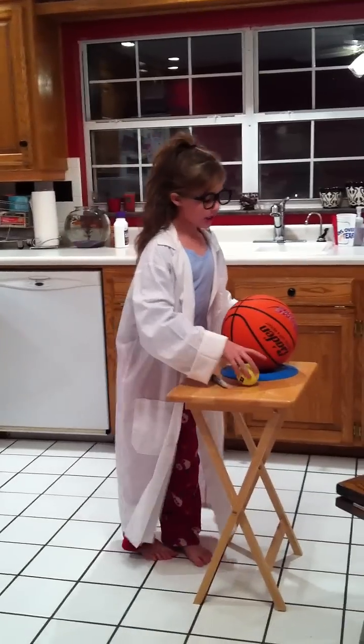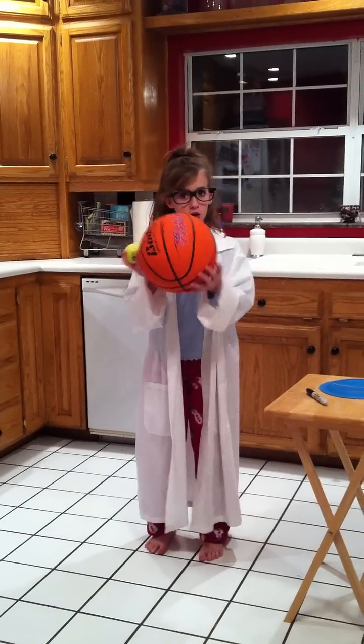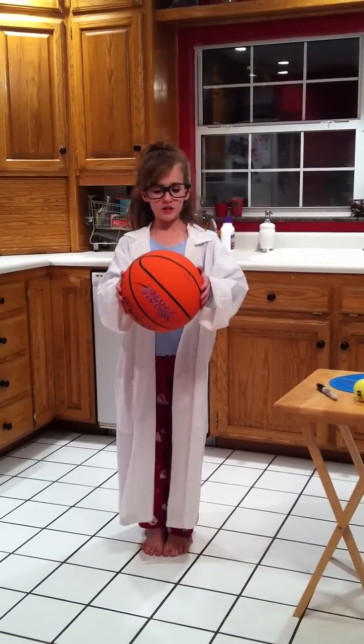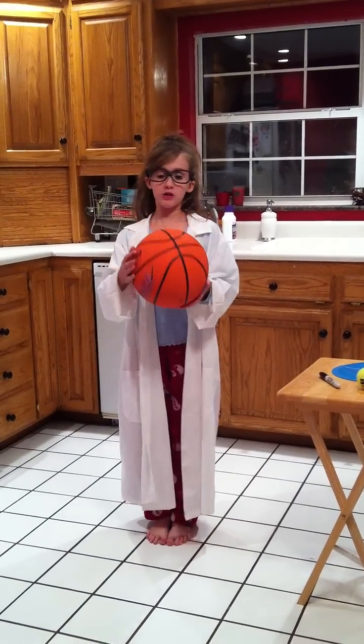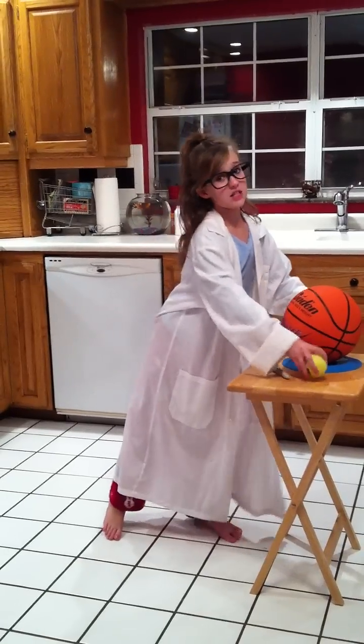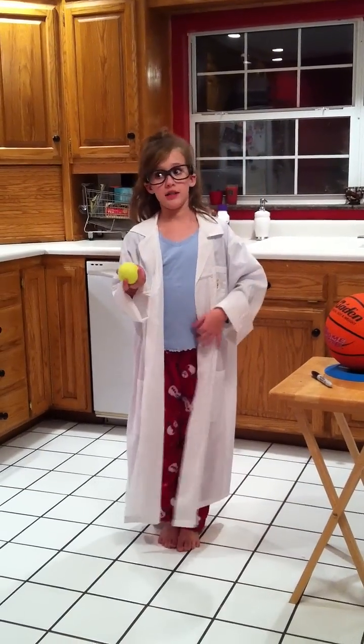Now I have two balls: a basketball and a tennis ball. When I drop the basketball, it bounces almost as high as the height I dropped it from. The tennis ball doesn't bounce that much — not even close to the height it was dropped from.